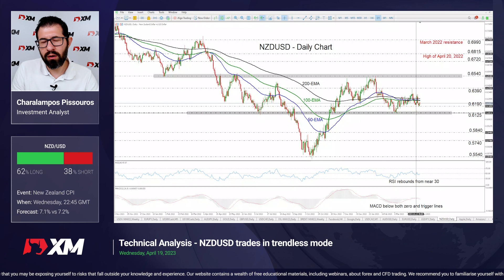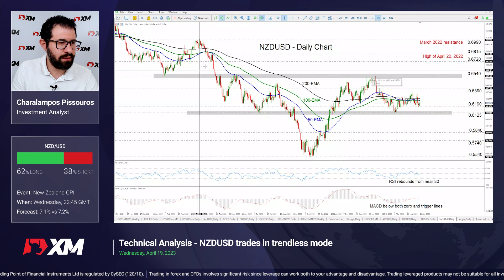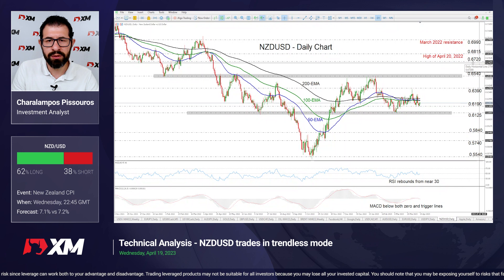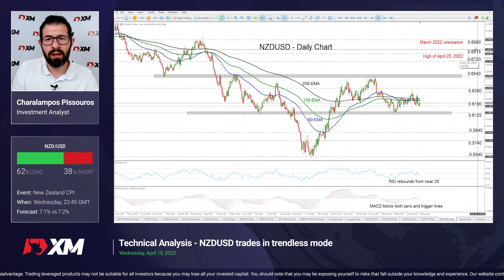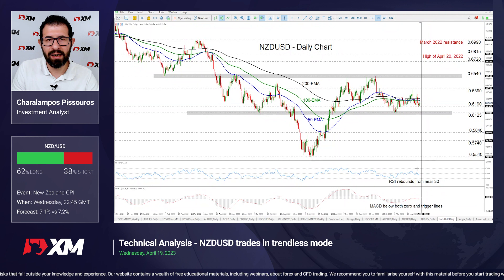For the picture to turn bearish we may need to wait for a break below 0.6125. Such a break will confirm a lower low and may pave the way towards the 0.5840 barrier. On the upside we may need to wait for a break above 0.6540, a zone that offers strong resistance in several instances in the past and also acted as support previously. A break above that zone could pave the way towards the 0.6720 zone or the high of April 2022 at around 0.6815. Our short-term momentum studies support the neutral outlook — the RSI is near its equilibrium 50 line while the MACD lies near both its zero and trigger lines.